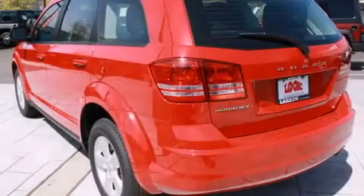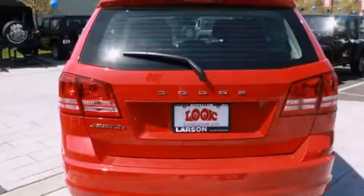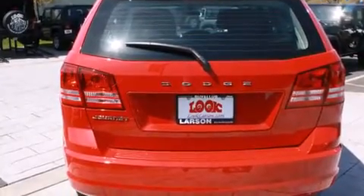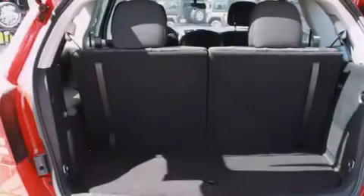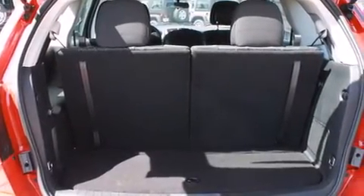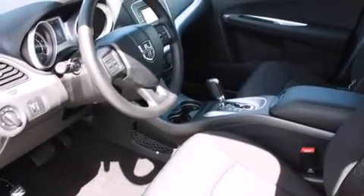All of the following features are included: air conditioning with automatic climate control, cruise control, steering wheel mounted controls, a CD player, full power accessories, a rear window defroster, an anti-lock braking system, a keyless entry system, and alloy wheels.